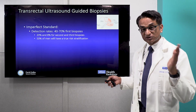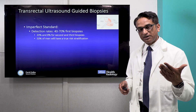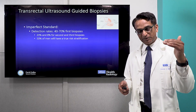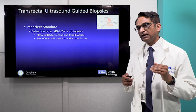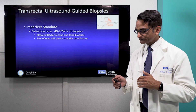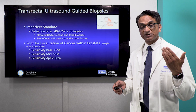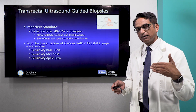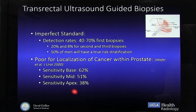In the traditional TRUS biopsy scheme, the detection rate for prostate cancer is only 40 to 70%, depending on who does it. If that's negative, the second TRUS biopsy is about 20%, and the third time, if it's negative, is only about 8%. At the end of it, only about half of men using the elevated PSA and the traditional TRUS biopsy have a true risk stratification. Also, depending on where you are in the prostate, the biopsy performs differently — if you're in the base, it does relatively well, but if you're in the apex, it does relatively poorly.